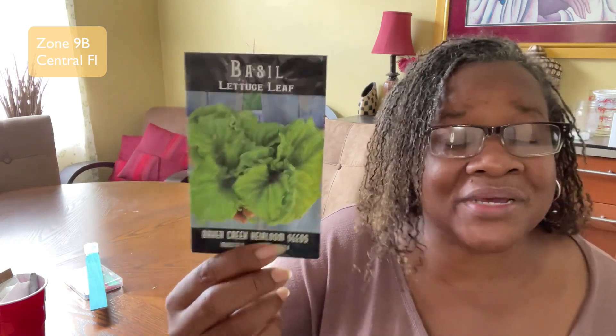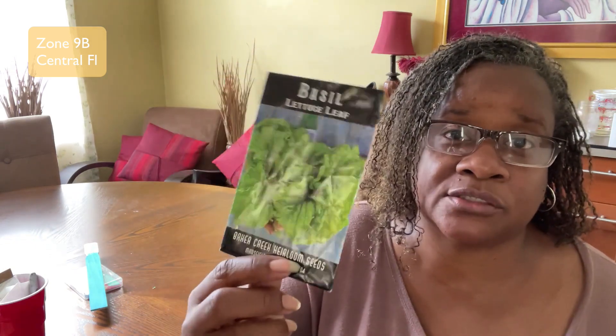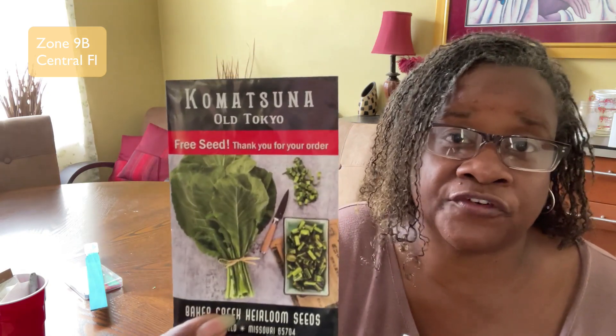We're going to do some lettuce leaf basil — I don't have enough basil in my yard, I only have 1,253,000 different types, but I wanted to try the lettuce leaf basil. Then we're going to do some Katsuma, which is supposed to be a mix between mustards and collards, and it's a heat-loving plant. This year I actively pursued heat-tolerant plants, and I did get this one for free so I'm excited to try it.